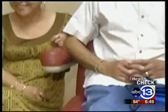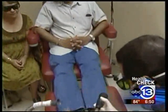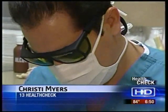Delia Cisneros, who brought her husband Manuel in for a treatment for his birthday, says she can't wait to show the world her healthy new toenails. It's worth it and I will do it again — I hope I don't have to. The procedure costs $950, but doctors say it has a success rate of almost 90%. Christy Myers, 13 Health Check.